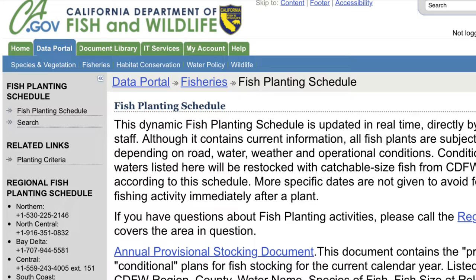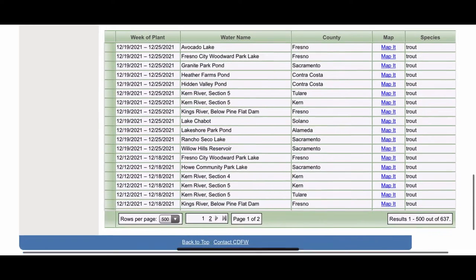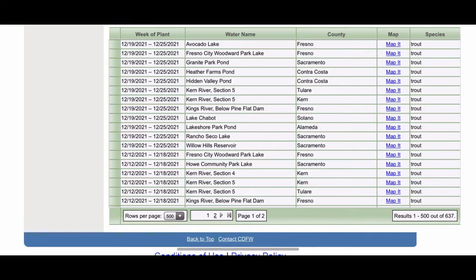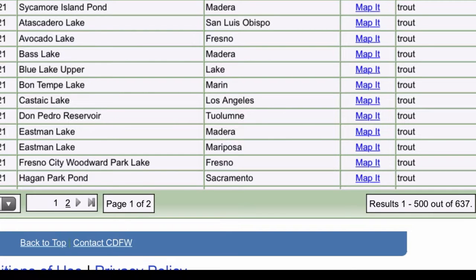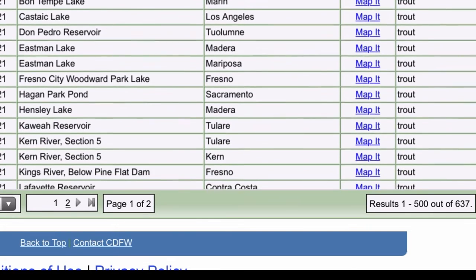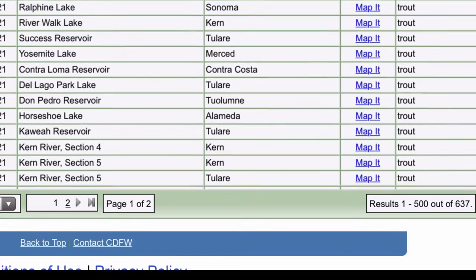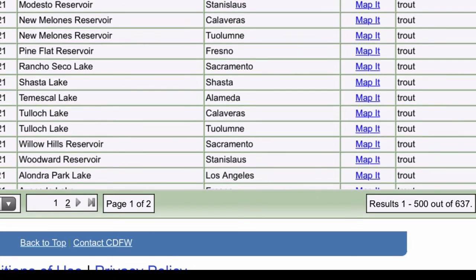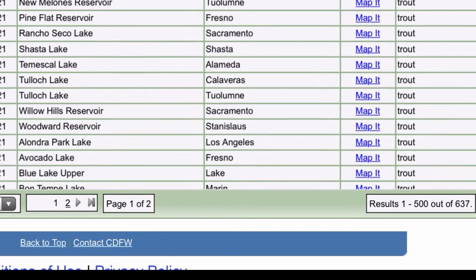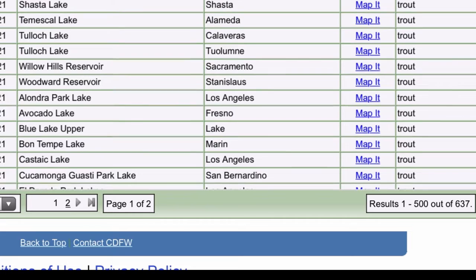So you can have a general idea of where they're going to be stocking and if it's close to you. As I scroll down, it shows the week they'll be planning, what lake, what county, and what type of fish. As I zoom in, I'm looking for lakes that are close to me — Castaic, Alondra Park, Kookamanga, Gwasti, Glen Helen, Kenneth Hahn — all these are lakes that are relatively close to me and places I'll try to go fishing at. Do the same and find someplace close to you.